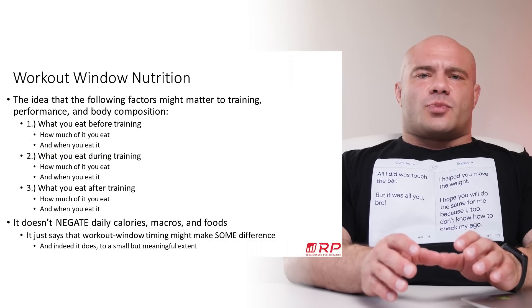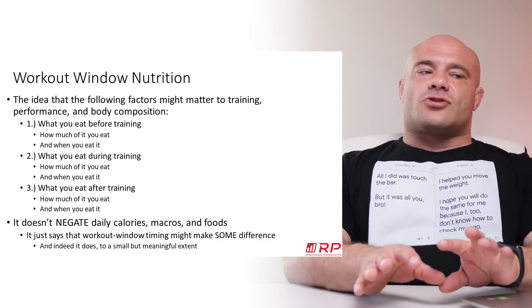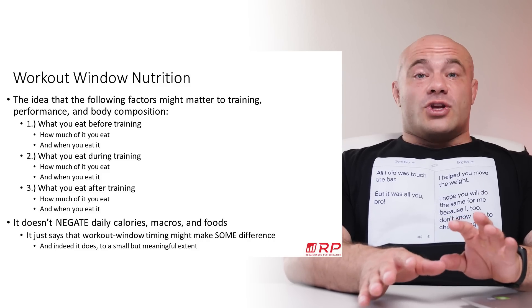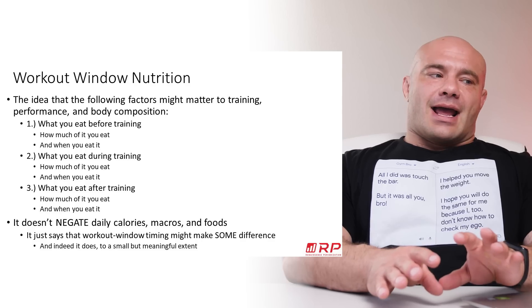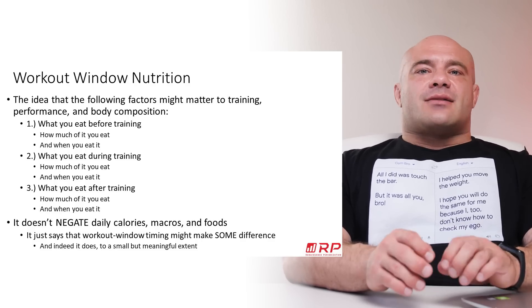Workout window nutrition is pretty straightforward. It's the idea that three factors can contribute to your training performance and body composition. Here they are: what you eat before training, and essentially how much you eat of it, and when you eat.